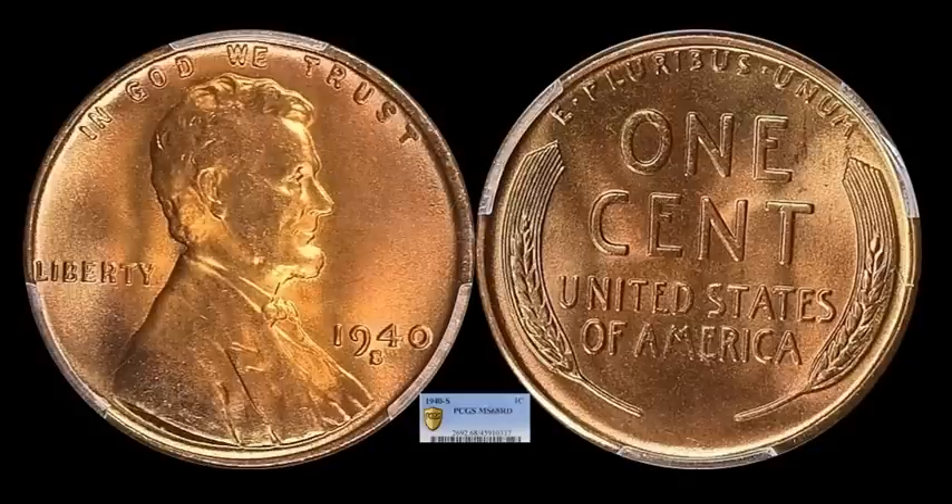Also joining up with that one, we have this 1940S that shows just a slight little bit of toning on the obverse — you can see light hints of pastel rose red, kind of like a pinkish color. Definitely an eye-appealing example. Mint State 68 Red is a true bomb for the Lincoln cent registry. This one, another big sale: $17,437.50 was the final sale price.